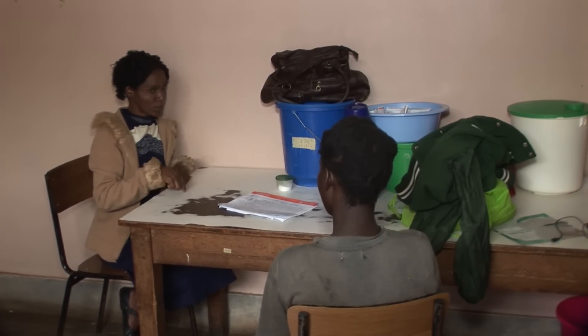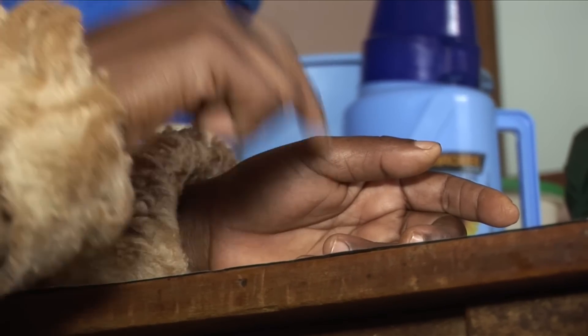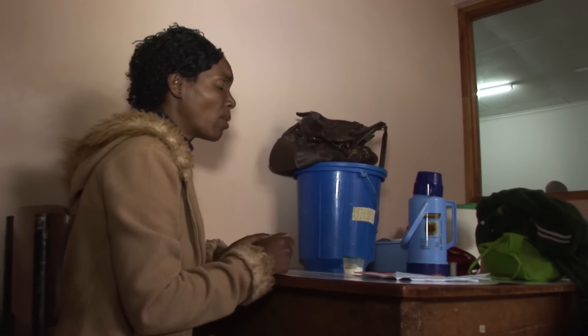Gertrude's mother has also been tested for HIV for the first time and is found to be HIV positive. She has two older children who are 9 and 11 years old, and she says they're both healthy.